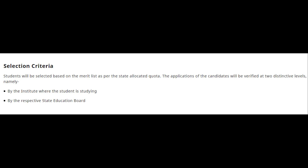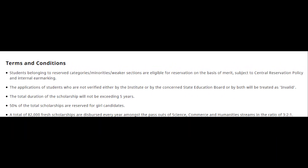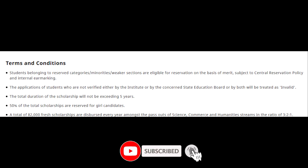Regarding terms and conditions: students belonging to reserved categories, minorities, or weaker sections are eligible for reservation on the basis of merit subject to central reservation policy. Applications not verified by the institute or the concerned state education board will be treated as invalid. The total duration of the scholarship will not exceed five years. 50% of the total scholarships are reserved for girl candidates. A total of 82,000 fresh scholarships are dispersed every year among pass-outs of the science, commerce, and humanities streams in the ratio of 3:1:1 respectively.